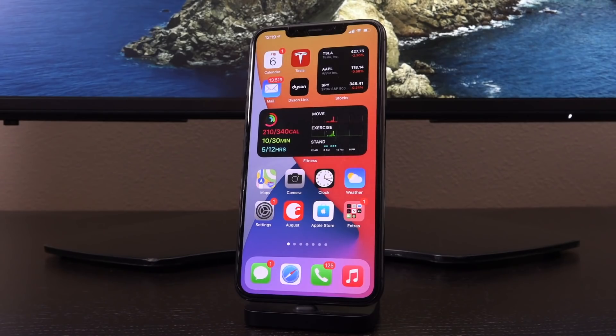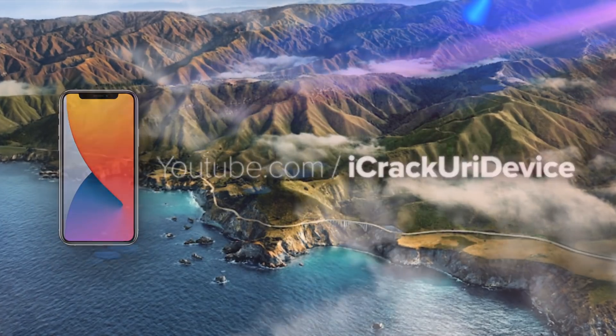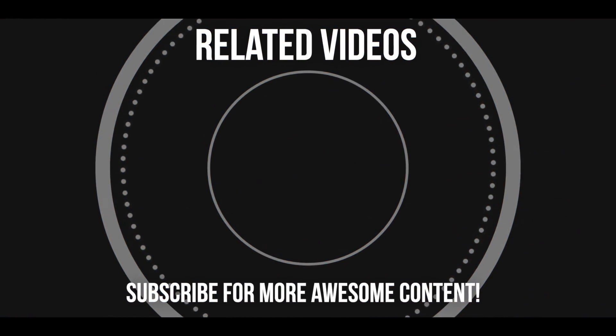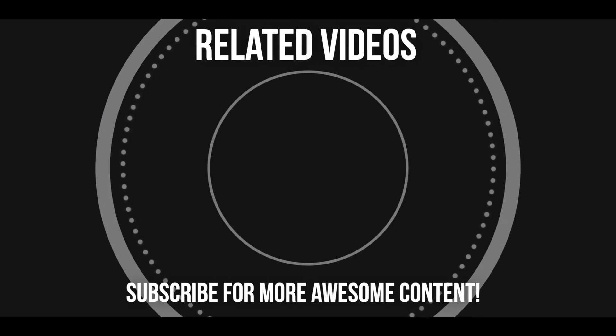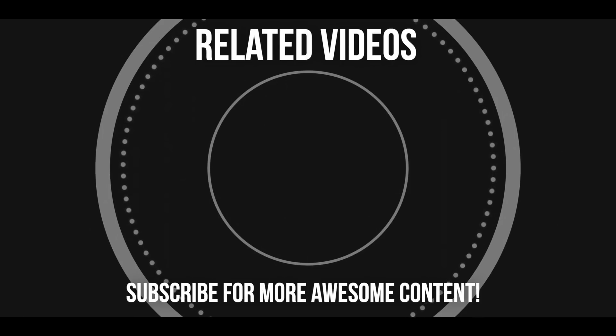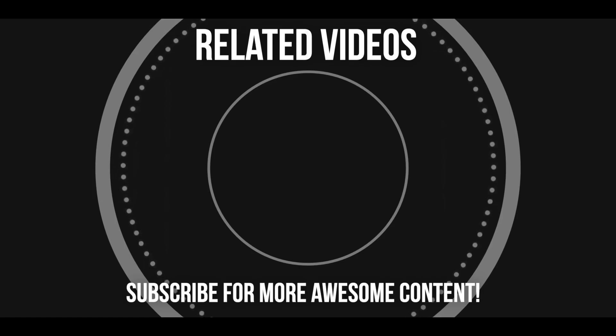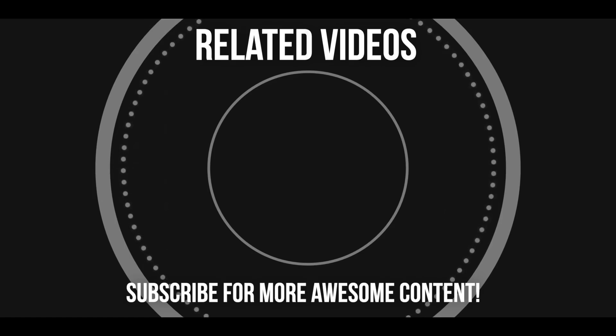I'll let you guys know when there are any major developments in the realm of jailbreaking that you need to be made aware of. Everything else is just noise. I hope this video helped you guys out. Until next time, this is ICU signing out. I'll see you next time.